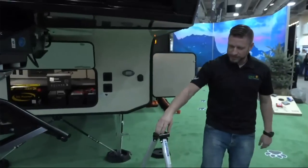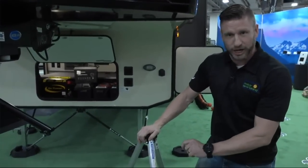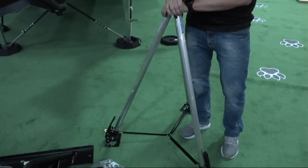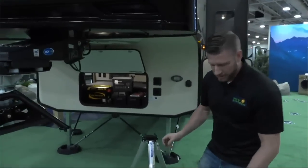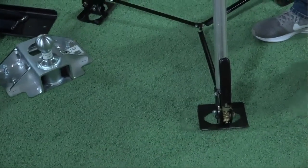Next we have the BAL tripod. This is the full-timer model. It's lightweight, it's made of aluminum. It hooks up right to your pin box and folds up. It doesn't matter if you have level ground or uneven ground — these ratchets will help you get to any level to support that trailer.